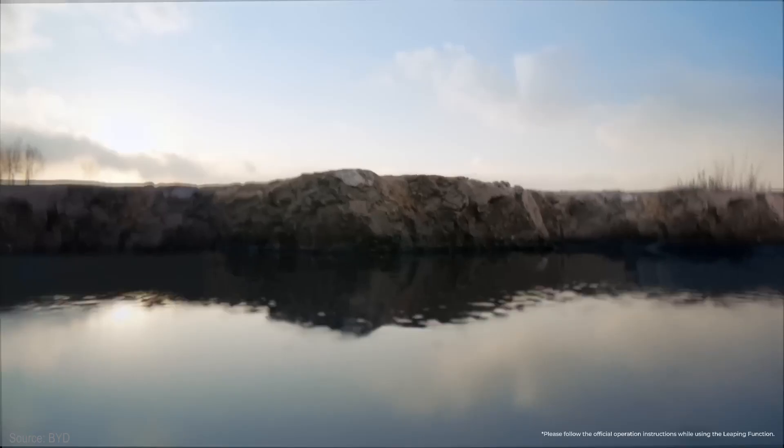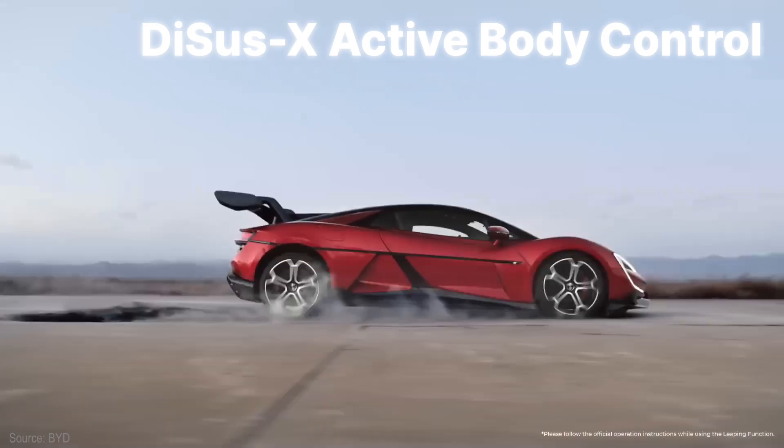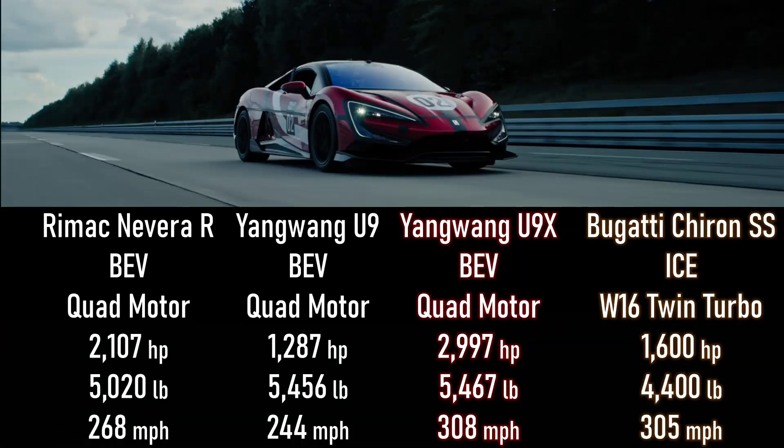If you recall, the U9 is the hypercar that can jump. That's due to the DSUS-X active body control system, which gets retuned for the extra power and performance of this battery electric. Looking at the detailed specs for the standard U9, the U9 Extreme, the electric Navara R, and the petrol Bugatti, you can see that the U9 Extreme just muscles its way to the top speed record.